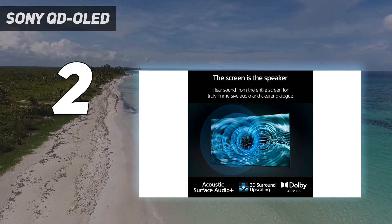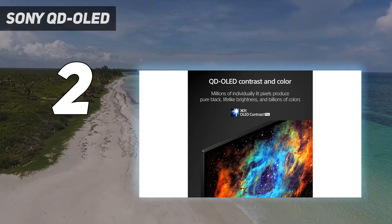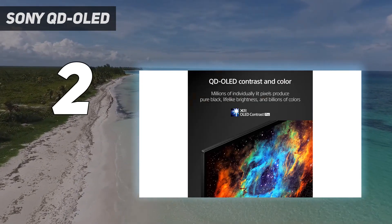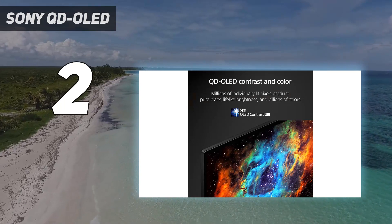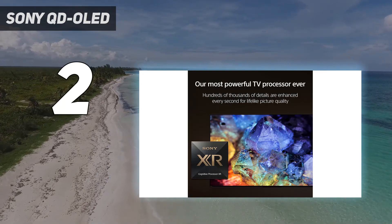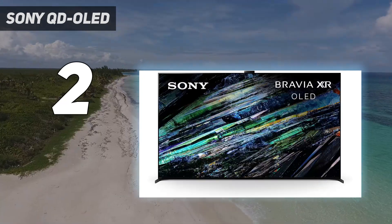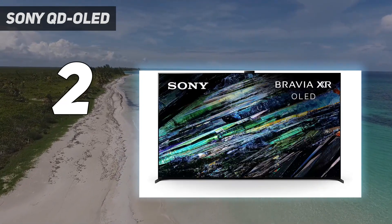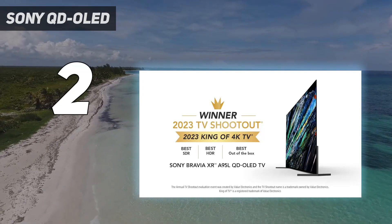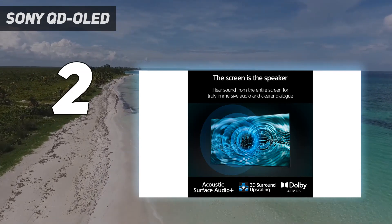If you want to enhance your home theater setup with a surround sound system, you'll be happy to know it supports audio pass-through for all common formats. It runs the Google TV interface with a sleek look and an easy-to-use menu. It has a massive selection of streaming apps, and the TV's built-in mic supports hands-free voice control, so you can easily find your favorite streaming shows even when you can't find the remote. If you find the A95L too expensive, consider the Sony A80L/A80CL OLED — it's a step down in overall brightness and color vibrancy due to its WOLED panel, but it's still an amazing TV with great processing and advanced audio and video format support.